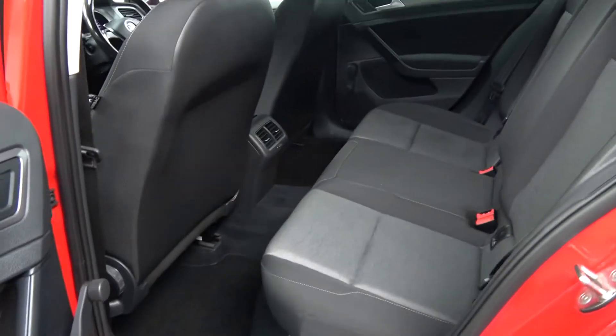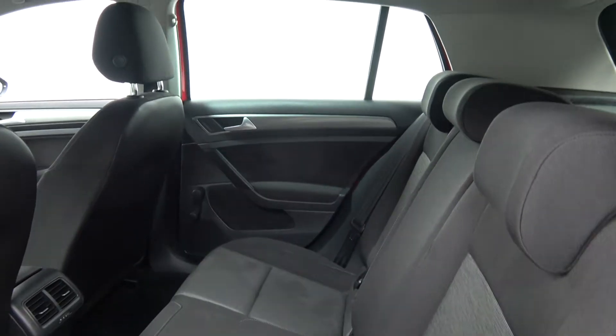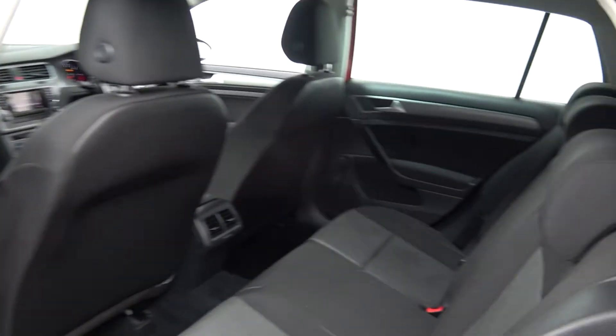Continuing to the interior on offer to the rear — spacious ample leg and headroom also on offer for your rear passengers. We have your ISOFIX and all your standard safety features in place. Your seats will split and fold 60-40 like so, and the vehicle is offered in immaculate condition throughout.